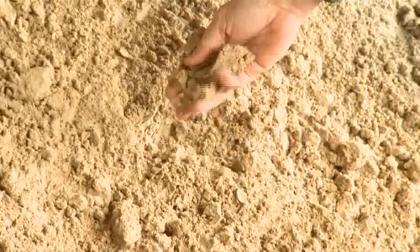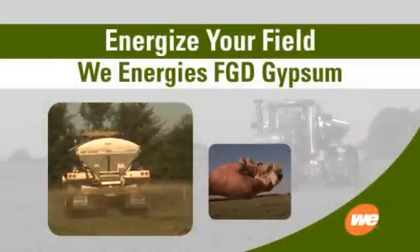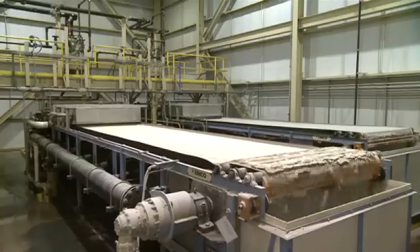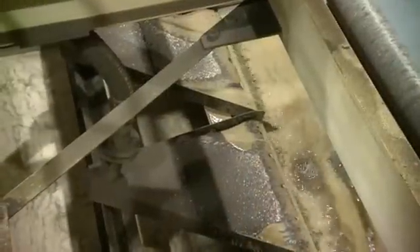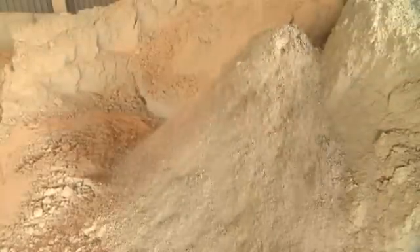It's a product from WeEnergies. FGD Gypsum is produced by removing sulfur from coal-fueled power plants. That process is called flue gas desulfurization. WeEnergies reduces sulfur emissions by more than 95% by using advanced wet scrubbing technology.